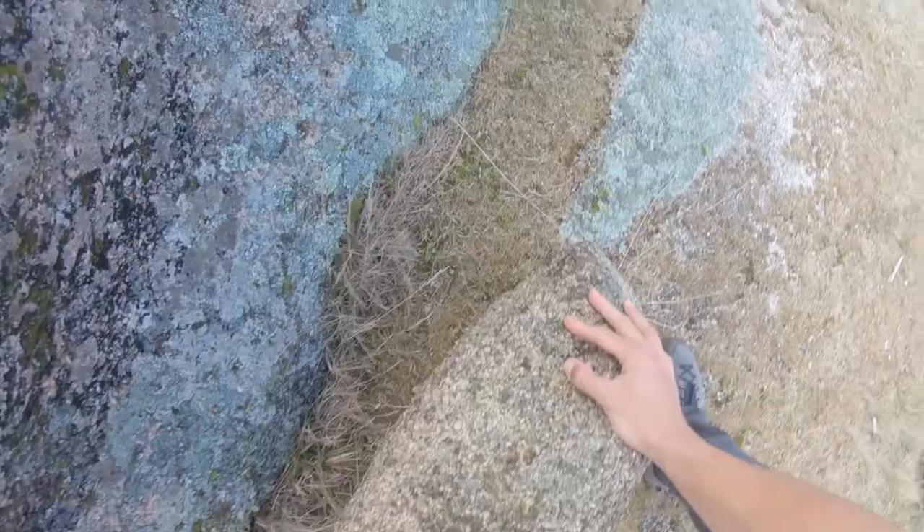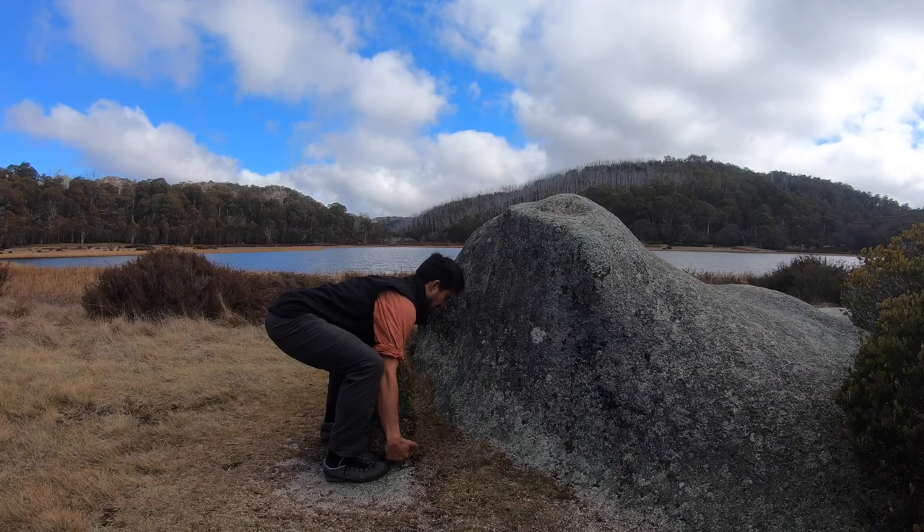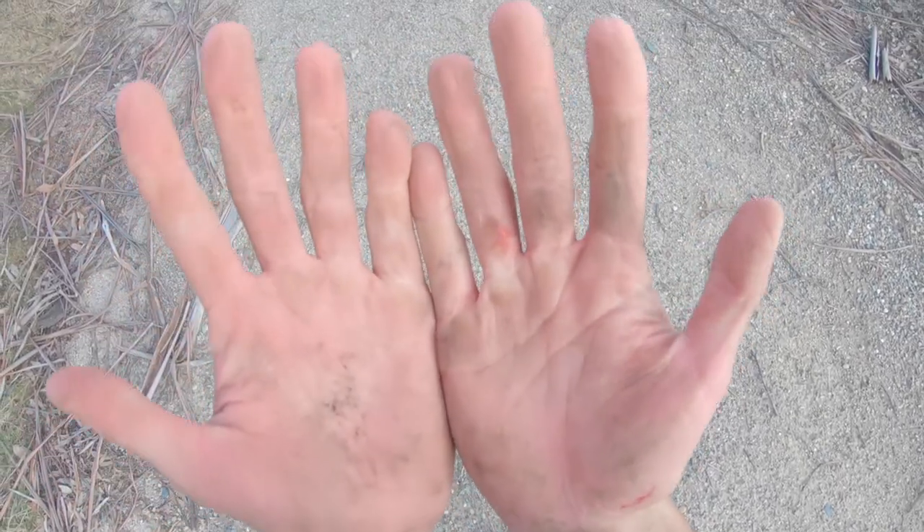The guys that established this are some of the strongest men in Australia and they said the boulder's heavy but not too heavy. My translation is that it's going to be ridiculously heavy and I'll barely be able to get it off the ground. When some of Australia's strongest men say it's not that heavy, the translation is it's really, really heavy. That was fun — I think I'm going to come back and try again when I'm a little bit stronger.